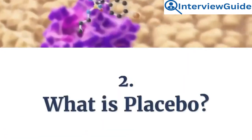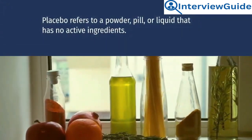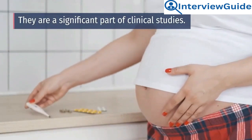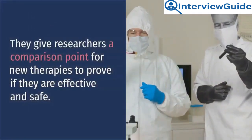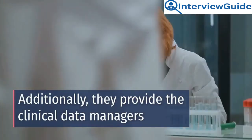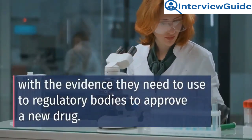Question 2: What is placebo? Placebo refers to a powder, pill, or liquid that has no active ingredients. Placebo helps researchers isolate the study treatment effect. They are a significant part of clinical studies. They give researchers a comparison point for new therapies to prove if they are effective and safe. Additionally, they provide clinical data managers with the evidence needed to present to regulatory bodies to approve a new drug.